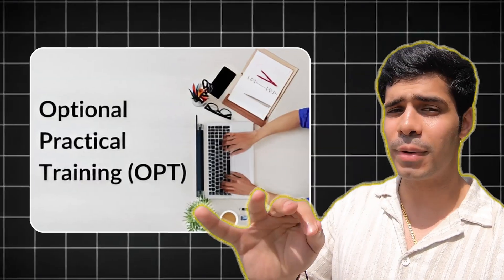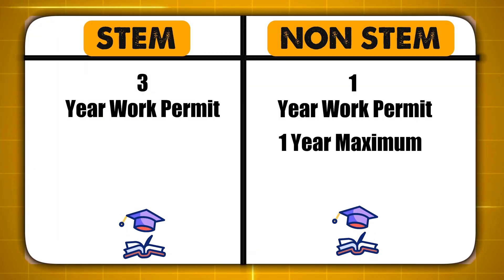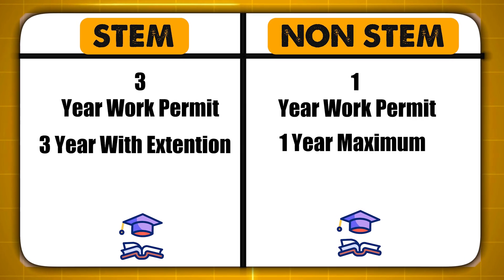This work permit is called Optional Practical Training, OPT, which allows you to work in the US as long as you're in the same field. It's 1 year maximum for non-STEM degrees — degrees not in science, tech, engineering, and math. Whereas it is 3 years with the extension if you have a degree in science, technology, engineering, and math.